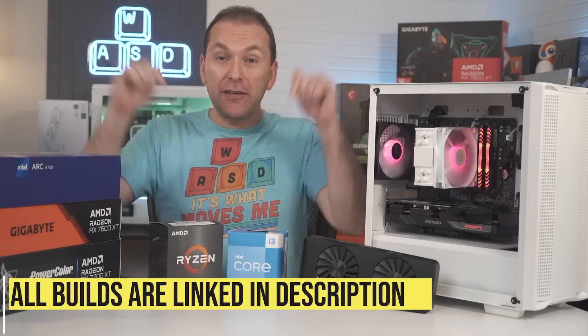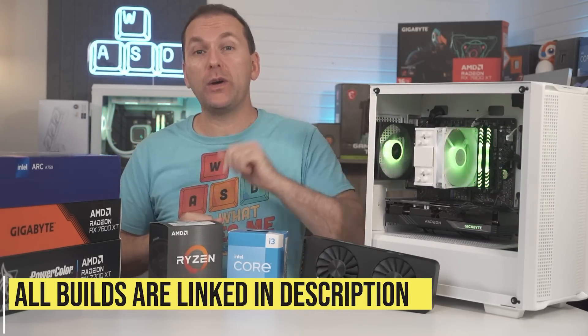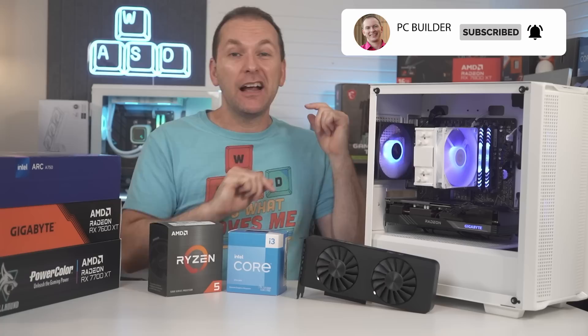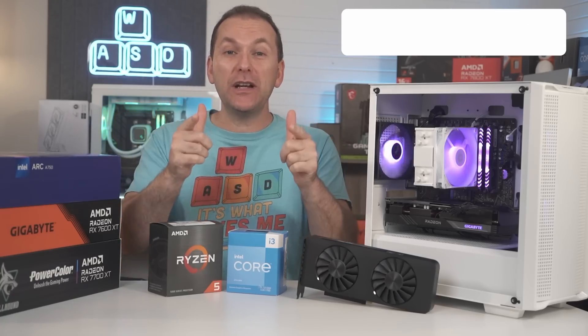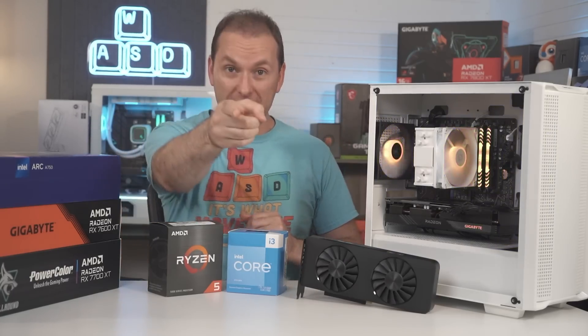All these builds are linked in the video description, so check those out for current pricing and availability in your region. If you got value out of this video, please give a like — it makes a huge difference to the channel. Subscribe and click that bell icon so you get notified when we release cool content. We'll catch you on the next one.